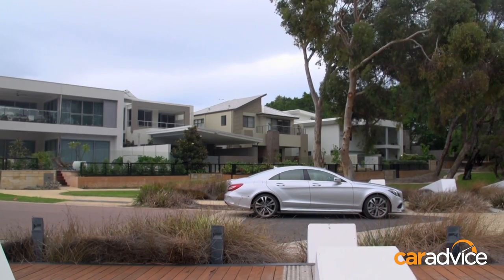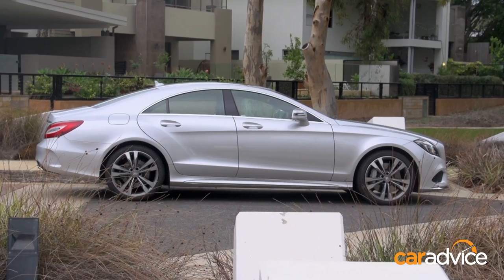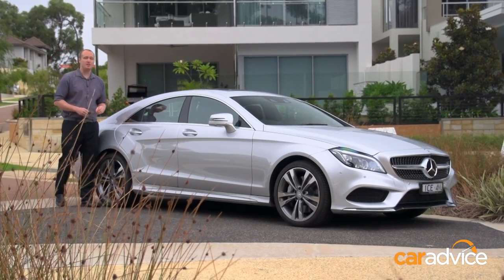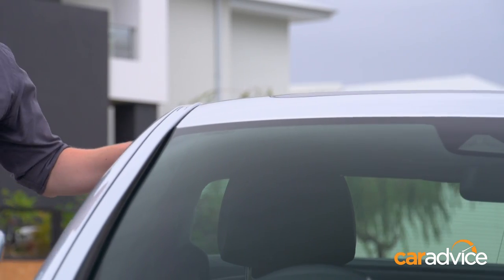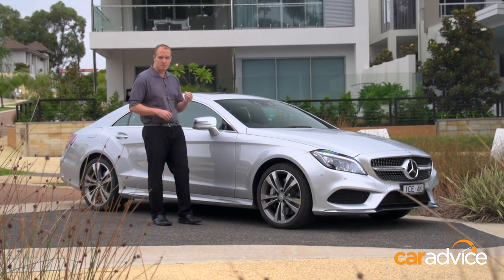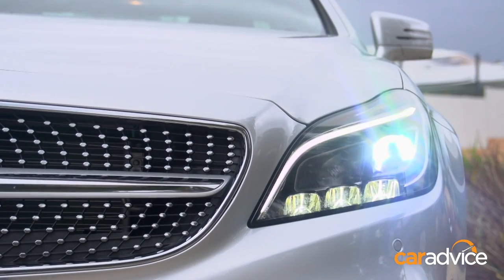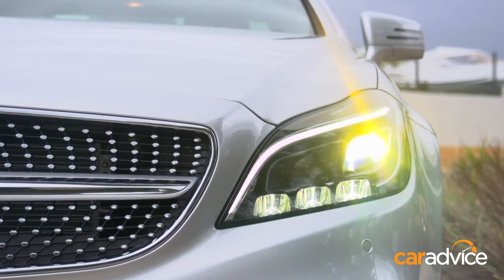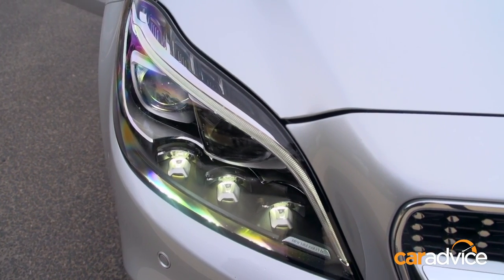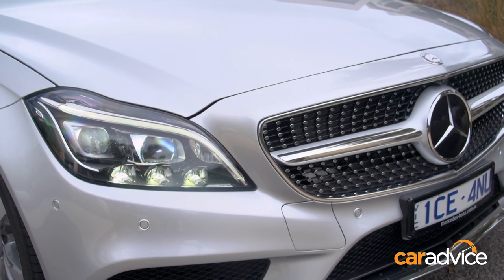Mercedes-Benz wasn't the first to come up with the idea of the four-door coupé when they launched the CLS in 2004, but they certainly were the ones who made it popular. The CLS received a major update in late 2014. The smooth raked roofline and low stance remain, but the rest of the styling's been changed to bring it into line with newer Mercedes like the CLA and the C-Class. The new multi-beam LED headlights are a particular standout — rather than traditional bulbs, each headlamp is made up of 24 LEDs, individually controllable by the onboard computer to mask out vehicles ahead with the high beams on.